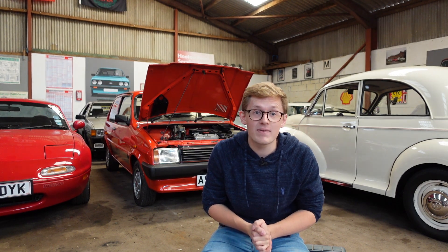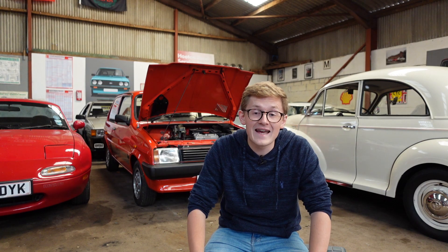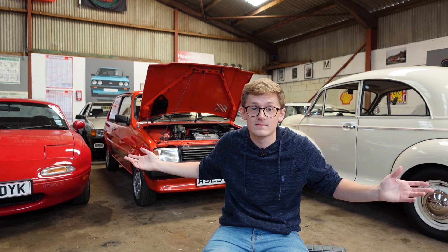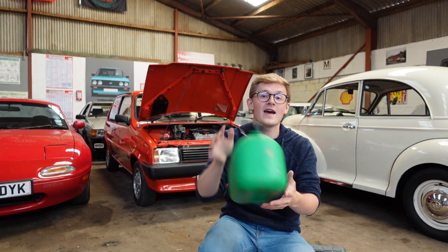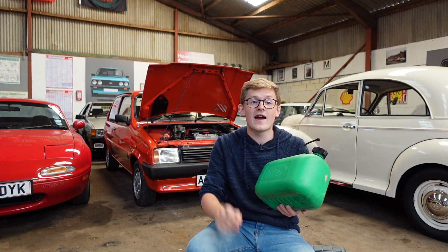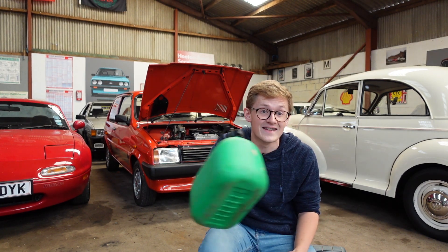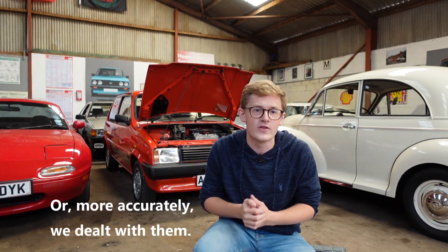So now we've discussed E10's impact on the average consumer and on the environment, we can discuss what we're all really here for — the mechanical impact on our beloved cars. When it comes to people worrying about E10 potentially causing the entire classic car world to come crashing down, it's actually something that we've seen before here in the UK. When leaded fuel was phased out about 30 years ago, people went around screaming about how it was going to destroy engines and fuel systems, especially the valve seats in cylinder heads. But time has shown that the worries were all a little bit over the top.